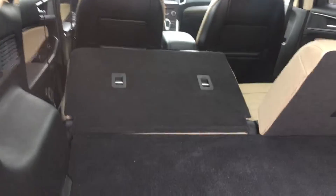Those buttons control the seats. It does have the grocery hangers on both sides.